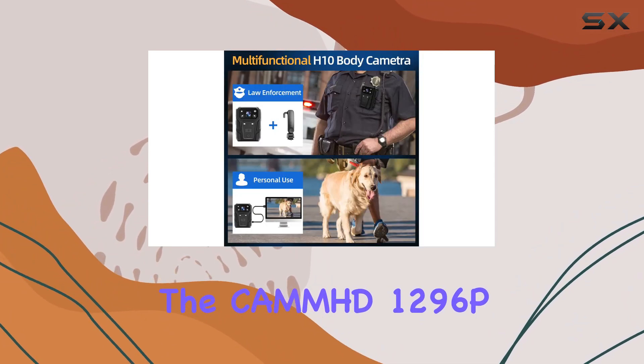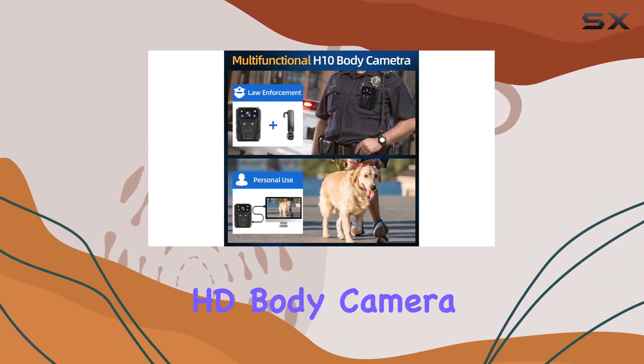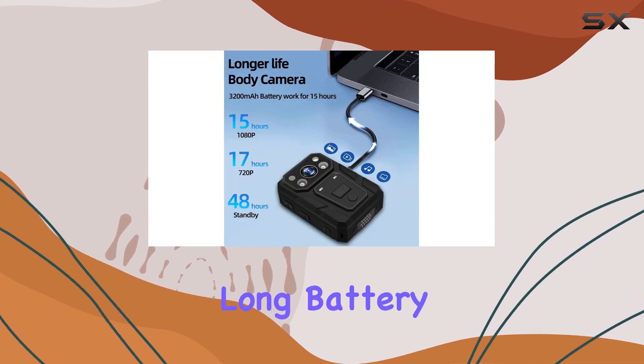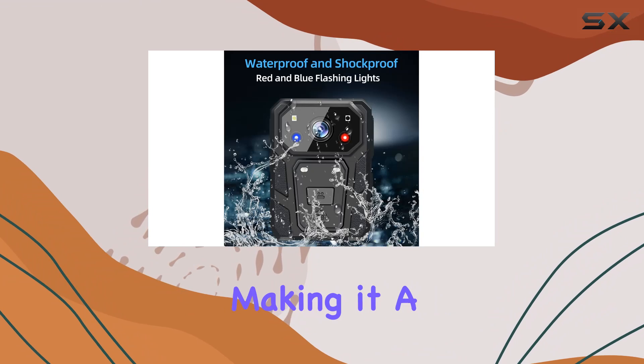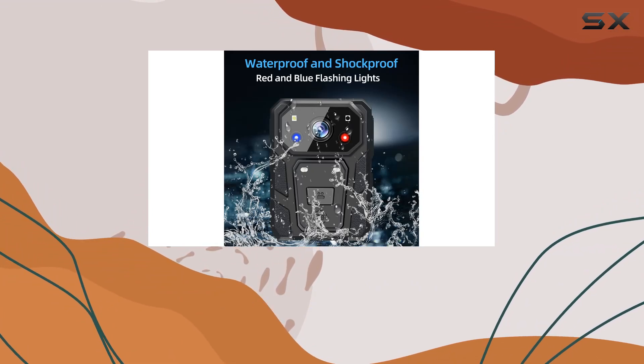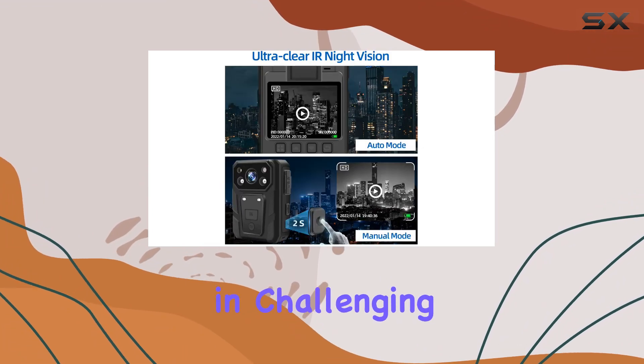Overall, the CAMD 1296P HD body camera combines essential features like long battery life, night vision capability, and robust design, making it a top choice for professionals who require dependable video documentation in challenging environments.